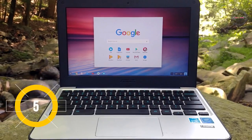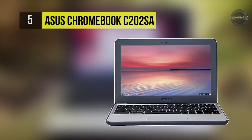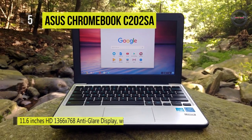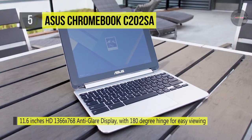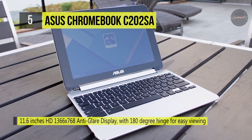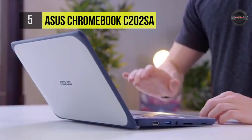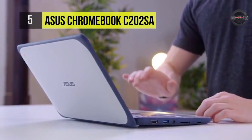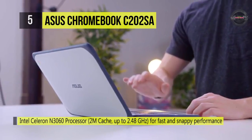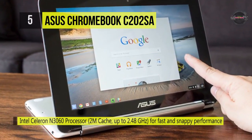The ASUS Chromebook C202 is the ideal education computer for every school IT manager, student, and teacher. It comes with an 11.6-inch HD 1366 x 768 anti-glare display with a 180-degree hinge for easy viewing. The Intel Celeron N3060 processor powers it for fast and snappy performance. All four outer edges and corners are protected using reinforced nano-molding technology, which ensures critical components are secured.